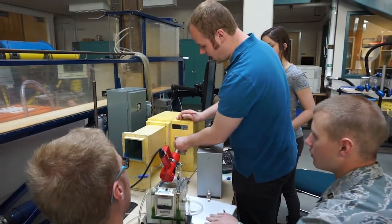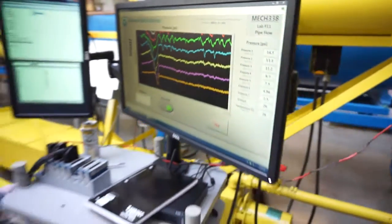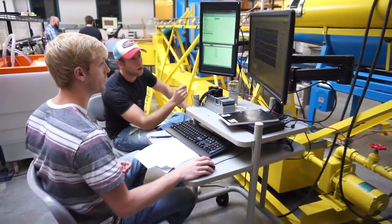Basically, we learn all the theory, but you never really get an understanding until you actually put it into practice — actually looking at the measurements and how the science behind all of it works. Because there's a difference between theory and real life, and you're going to find that a lot in this lab.